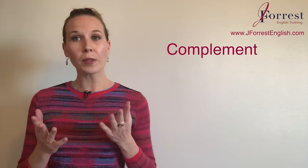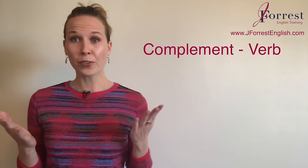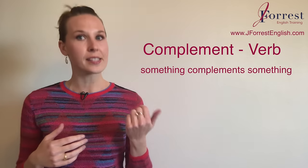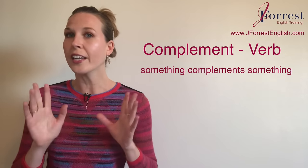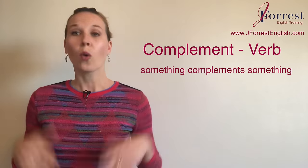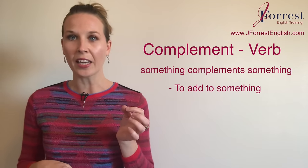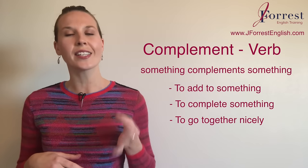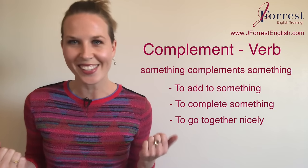Let's start with complement. Complement is a verb — to complement — and for sentence structure, something complements something. Remember, it's a verb, so it needs to be conjugated according to the sentence. It means to add to something, to complete something, or simply to go together nicely. Here's a really easy example for you.